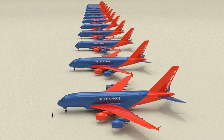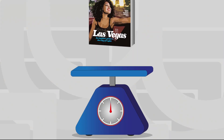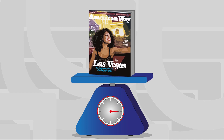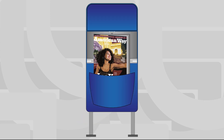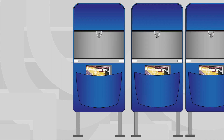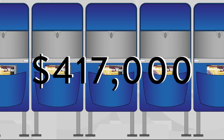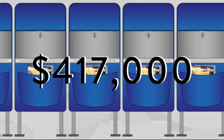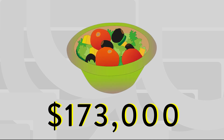Even a seemingly insignificant weight loss matters. When American Airlines saved just one single ounce — 28 grams — on their in-flight magazine by switching to a lighter paper, multiplying that single ounce across every one of their thousands of seats on every plane in their fleet saved them $417,000 per year in fuel costs. American Airlines again saved $173,000 worth of fuel when they removed a single olive from their onboard salads.